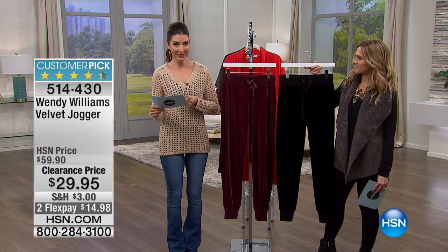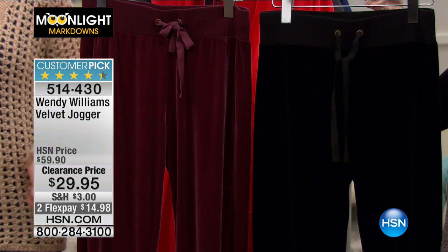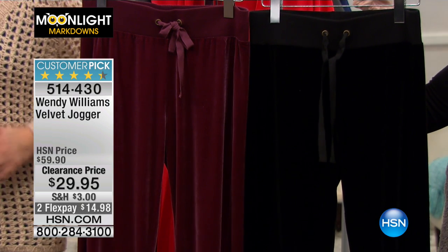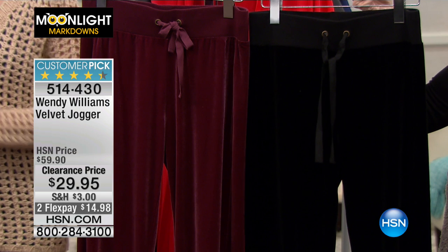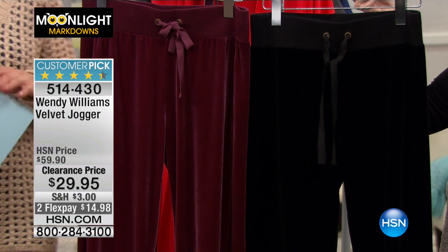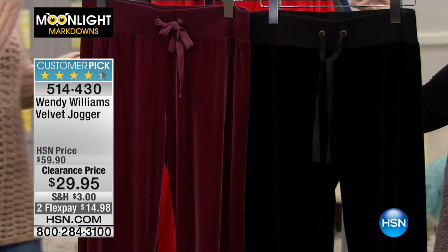It has that elastic waistband she's famous for, the ribbed knit cuff trim, and the little tie around the waist. I would live in these year-round. I love a jogger, and it's even better when it's in velvet — one of the number one fabrications of the season.